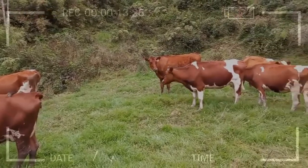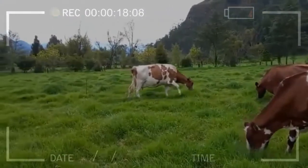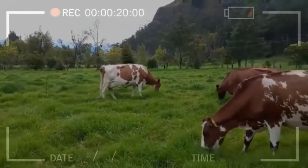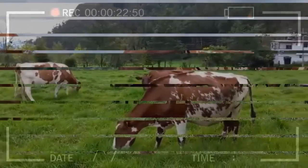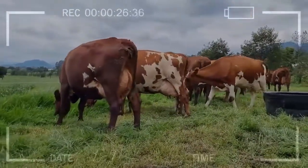Crosses: this breed has been crossed with all kinds of breeds, both meat and milk producing breeds. In the crosses it contributes in terms of longevity and production, so specimens of good productivity and strength are obtained.